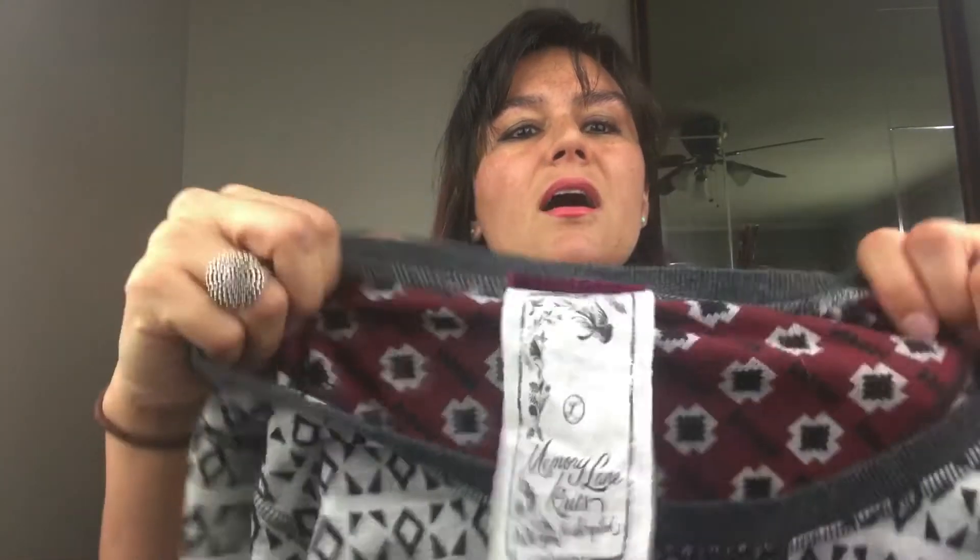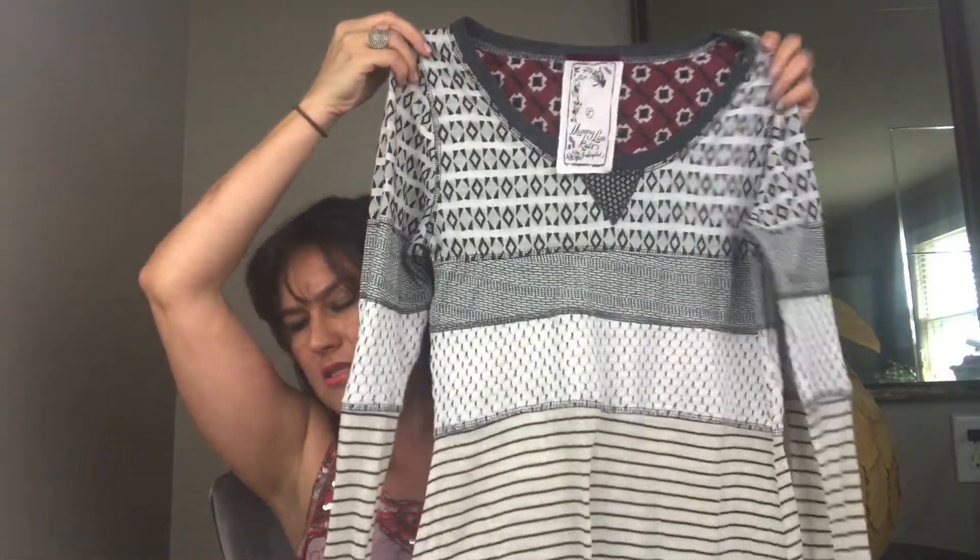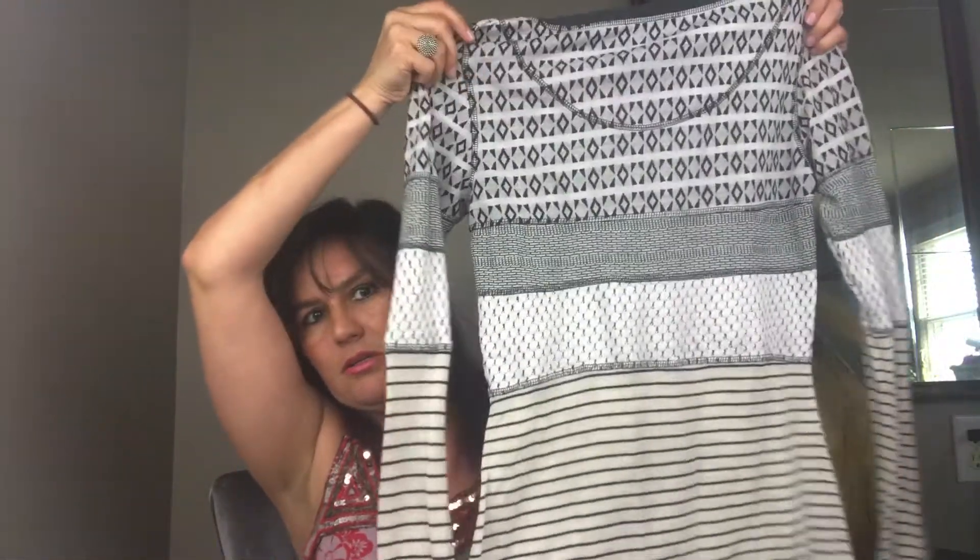Next we have a Memory Lane knit by Scrapbook — this is a fabulous art-to-wear top. This top just sold for $13.00. Again, I pay $3.00 for everything.